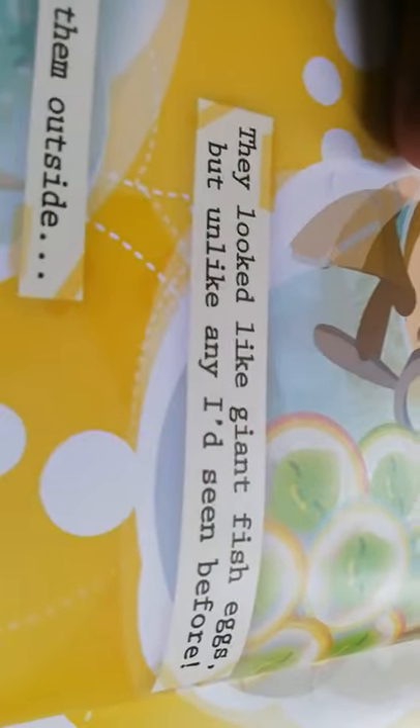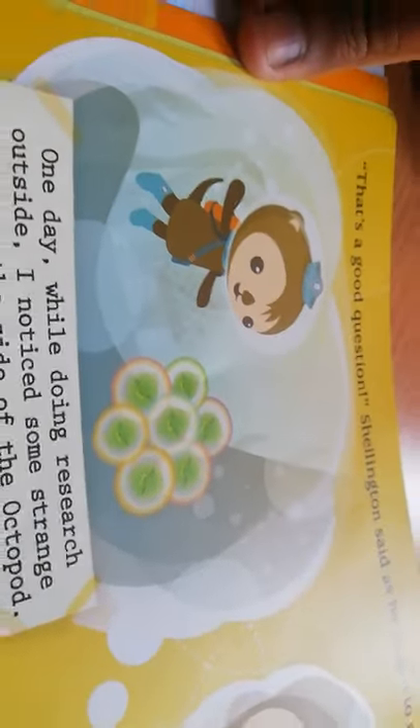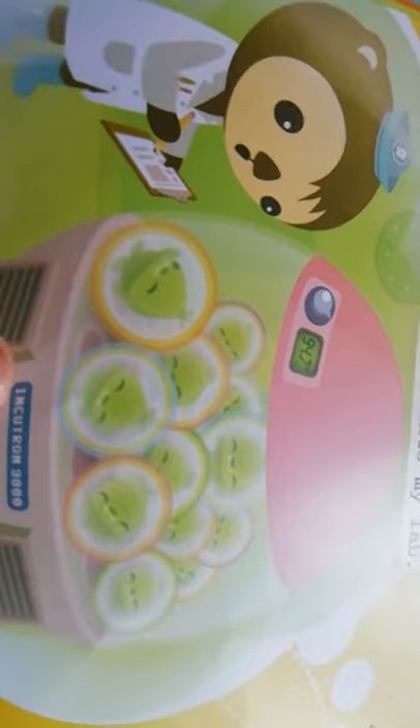Reading from his journal: 'One day while doing research outside, I noticed some strange shapes on the side of the Octopod. They looked like giant fish eggs, but unlike any I'd seen before.' Here is Shellington looking at the thing. 'It was too dangerous to leave them outside, so I brought them into my lab' — into the incubator, the Inkutron 9000. 'After a few days the eggs hatched, and that's how I discovered the vegimals.' Here is a little picture book of the vegimals.